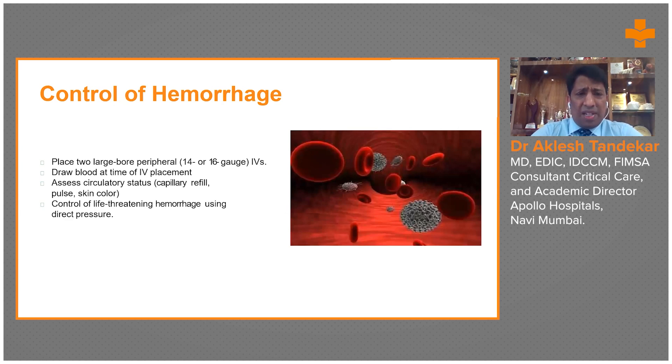If the patient is bleeding continuously, circulation is compromised and must be addressed. Check the pulse for at least five seconds and assess for volume and rate. If the pulse is thready and low volume, two large-bore IV cannulas — especially 14 to 16 gauge — should be inserted, as they have a shorter length and can deliver fluid rapidly. A central line has a longer length and delivers fluids more slowly.